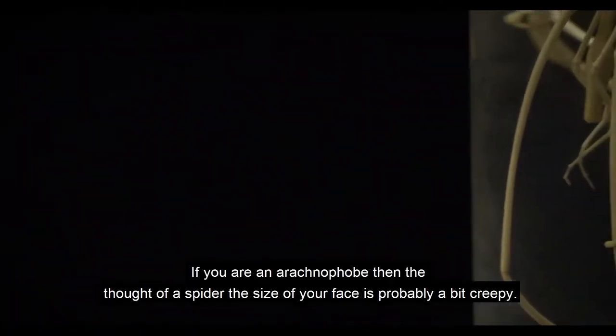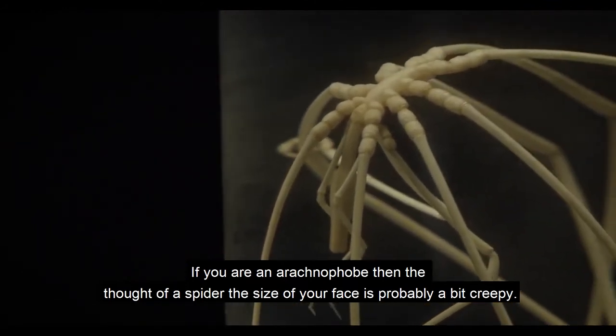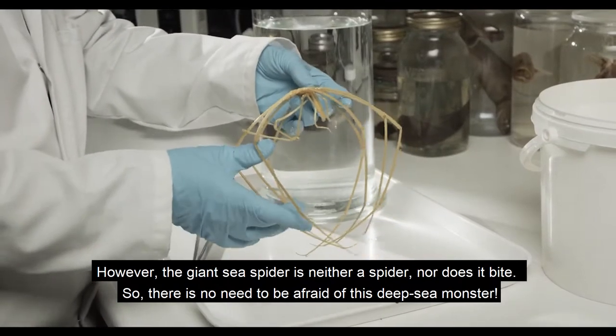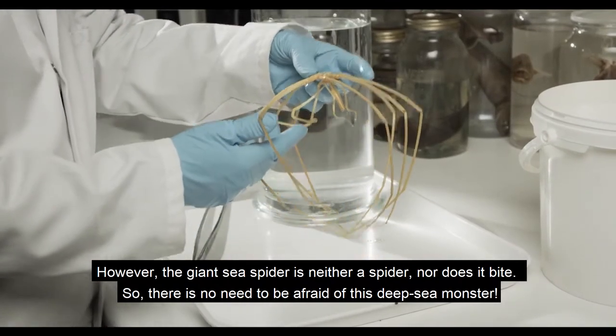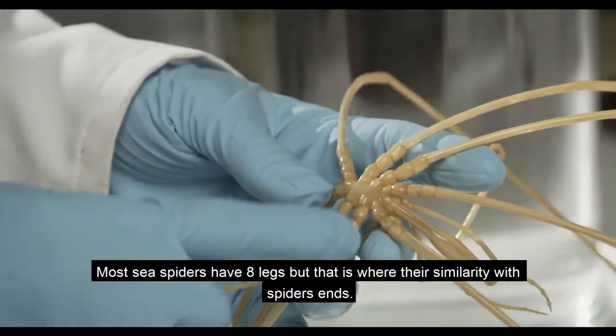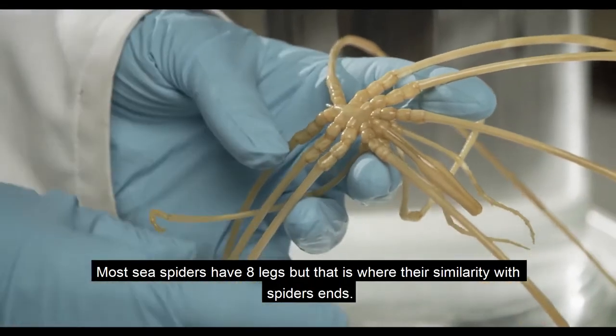If you are an arachnophobe, then the thought of a spider the size of your face is probably a bit creepy. However, the giant sea spider is neither a spider nor does it bite, so there's no need to be afraid of this deep sea monster. Most sea spiders have eight legs, but that is where their similarity with spiders ends.